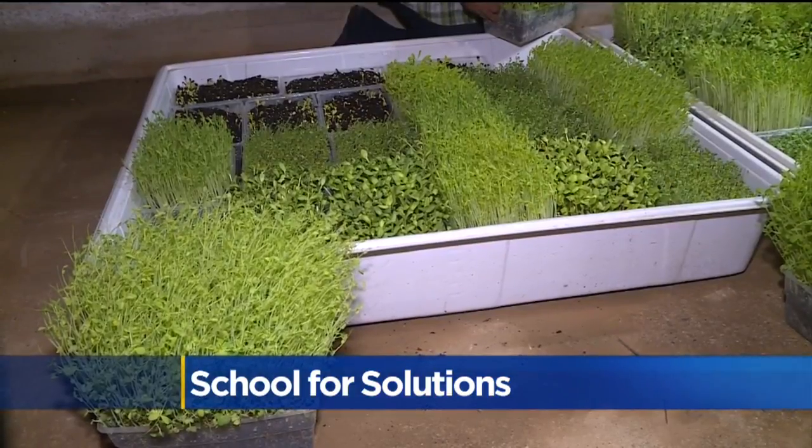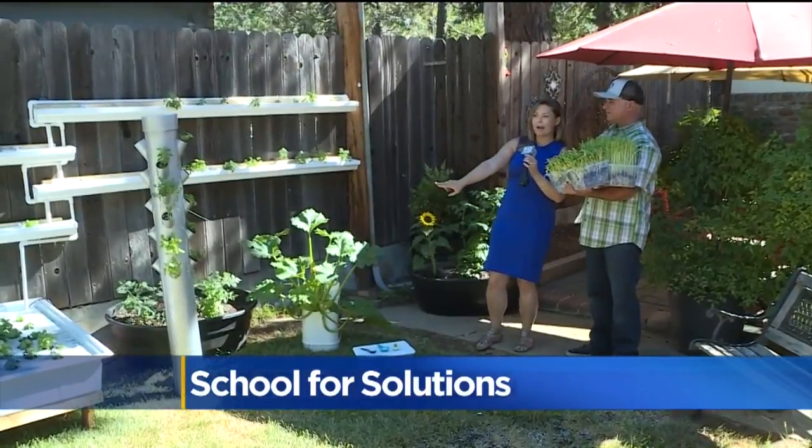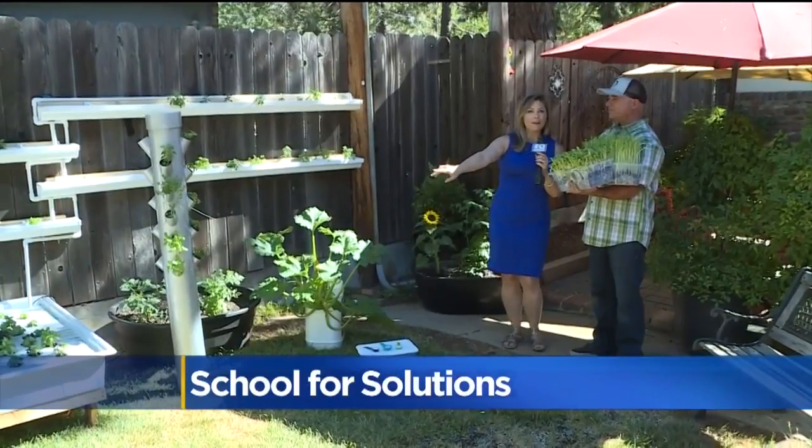Let's take a look at some of the things that microgreens are. We've got our microgreens growing over here that Farmer Joe has constructed. We've got the vertical tower and you've got your hydroponic tray down there.